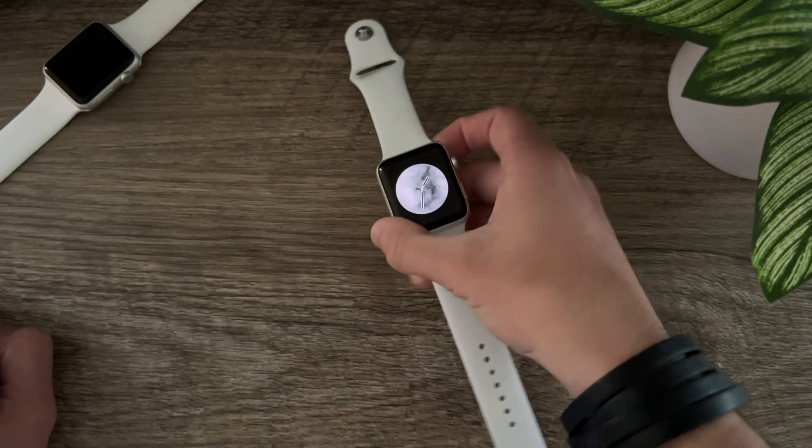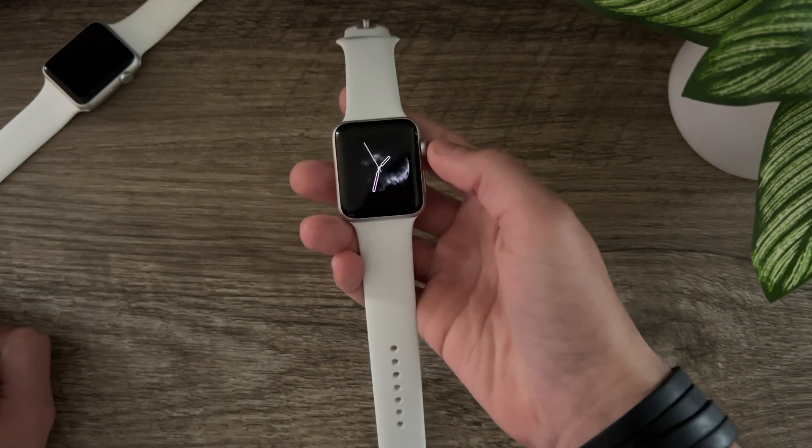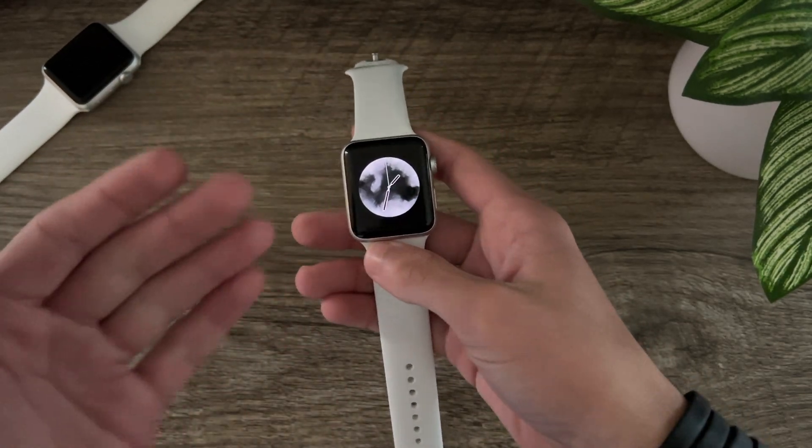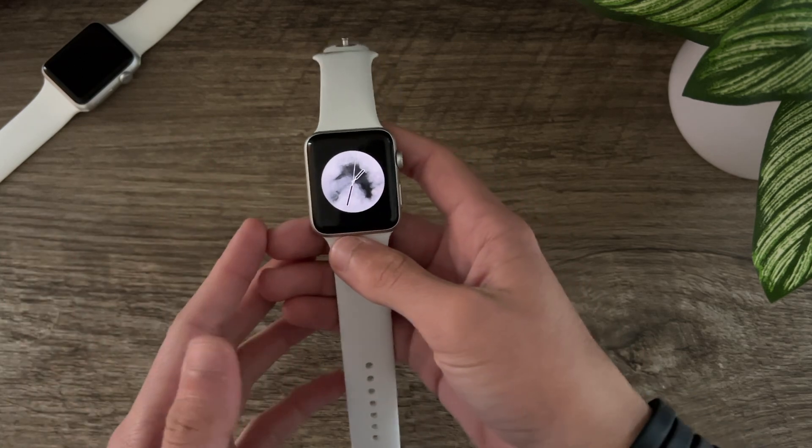Hello everyone, Ice Cool Tech here. Apple has just released the final version of WatchOS 8.1 to everyone, and it brings some new features, so let's take a look to see what's new.